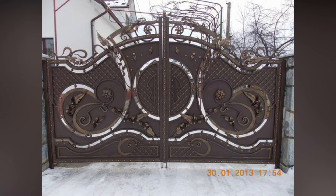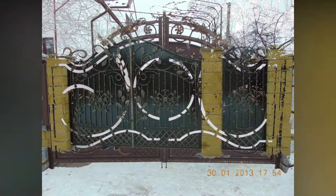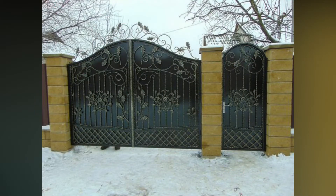Swing gates: if you are looking for extra security, swing gates are ideal. They are quite dense and strong, making them hard to pass through.